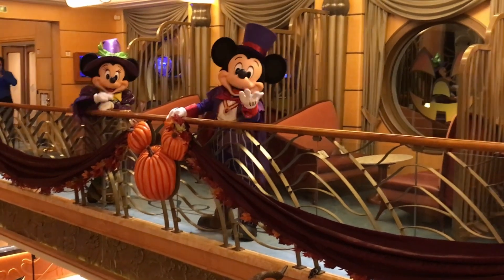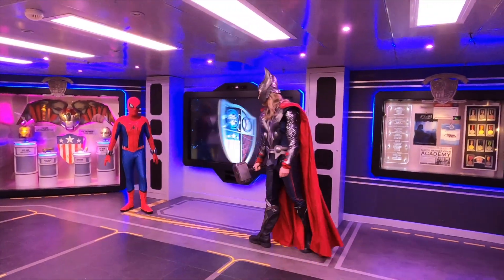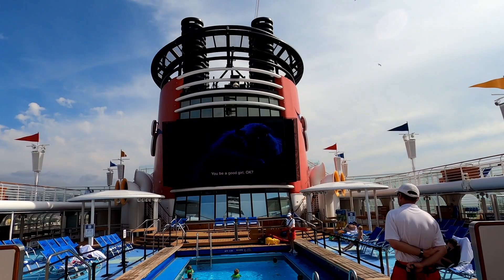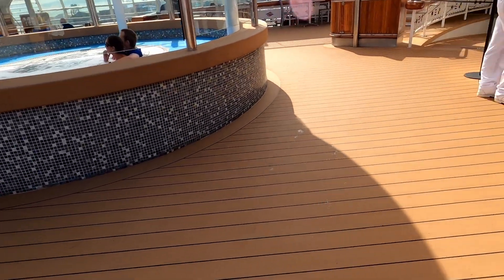The last consideration when choosing your cruise is the destination ports. Do you want a transatlantic cruise, a European cruise, the Caribbean, the Bahamas? And if you want to visit the private island, Castaway Cay, that's going to be those Caribbean and Bahamian cruises.